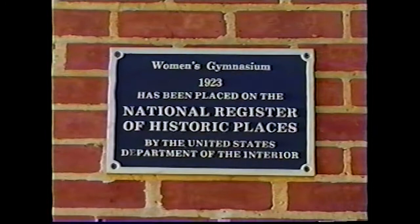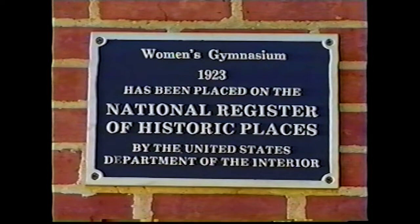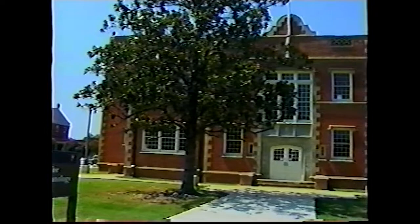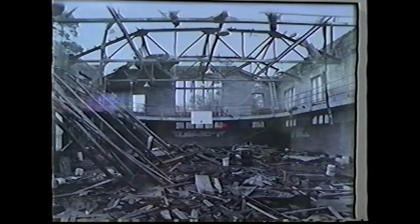In 1982, the Women's Gym was the oldest building on the campus, and in 1984 it was placed on the National Register of Historic Places. A new use for the gym was developed after the National Center for Preservation Technology and Training was placed at Northwestern in 1992.